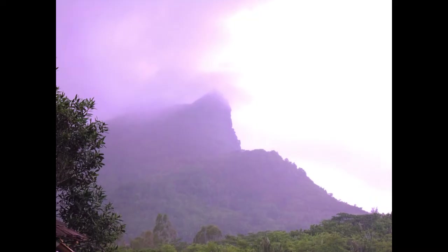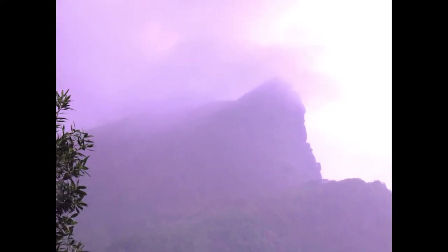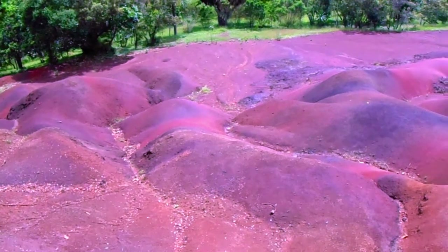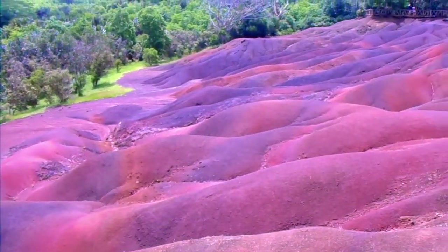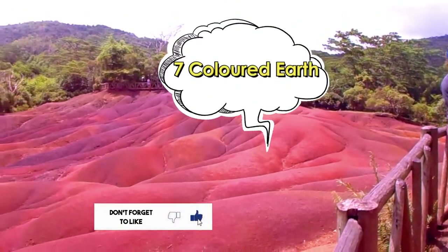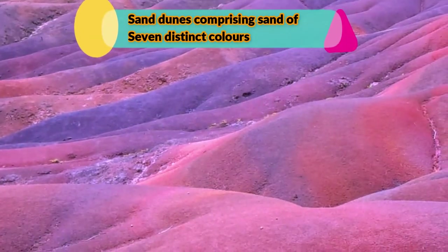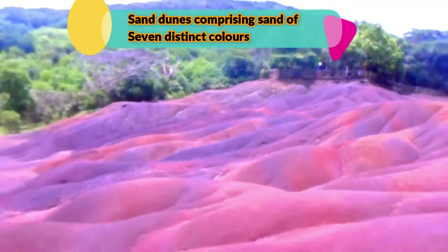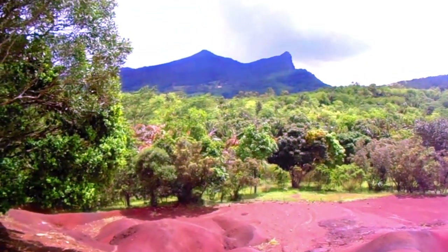Our next destination was the Seven Colored Earths, which are geological formations and one of the prominent tourist attractions in southwestern Mauritius. Here, differently colored sands spontaneously settle in different layers, giving out this beautiful coloring. It is believed that this formed from the decomposition of volcanic rock into clay through hydrolysis, and the major two elements — iron and aluminum — are responsible for the red and blue or purplish colors, friends.